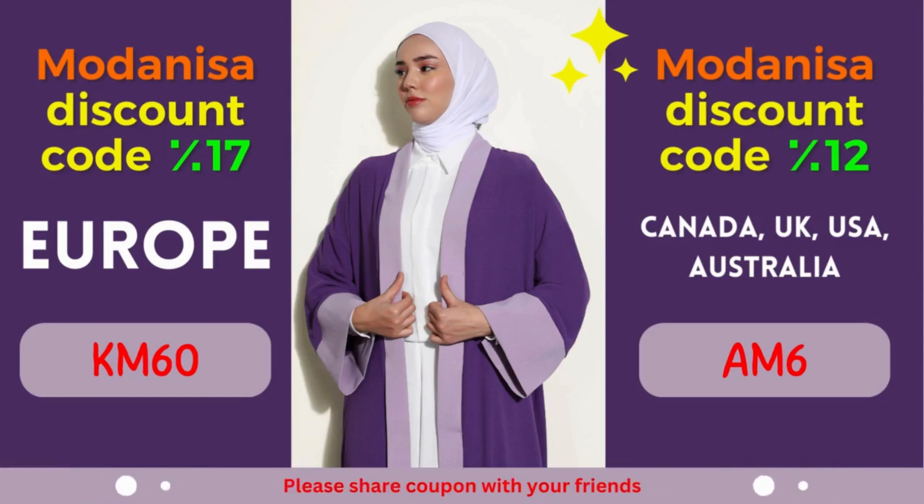From elegant evening gowns to casual everyday wear, Modanisa has you covered. Their commitment to quality ensures that you'll receive clothing and accessories that not only look amazing but also stand the test of time. Moreover, their user-friendly website and secure payment options provide a seamless shopping experience, right from the comfort of your home.